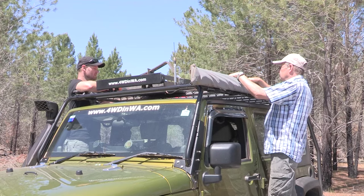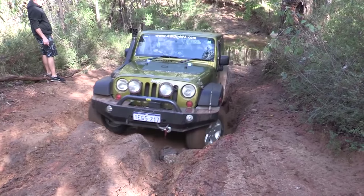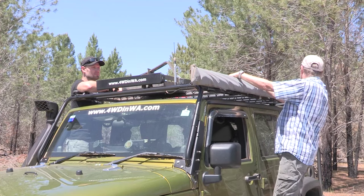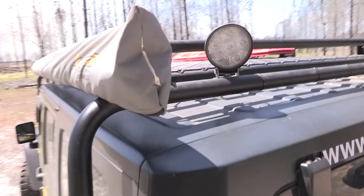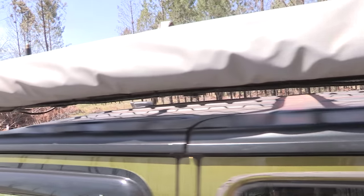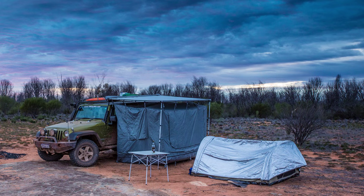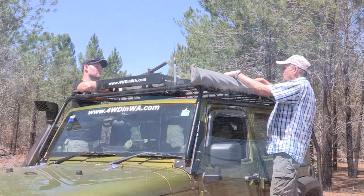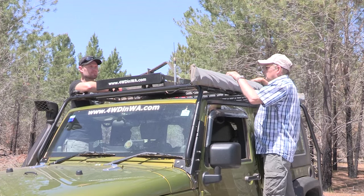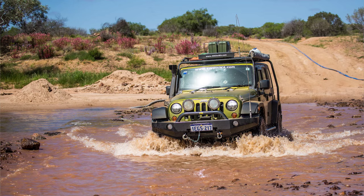There are MaxTrax on the roof rack — I've used them a few times. The awning is an Austral Awning, and there's a tent that zips onto it — it's made specifically for this awning, which is pretty handy. Up on the roof rack there are also jerry cans, mainly for fuel or water — the whole 220s, 20-litre jerries.